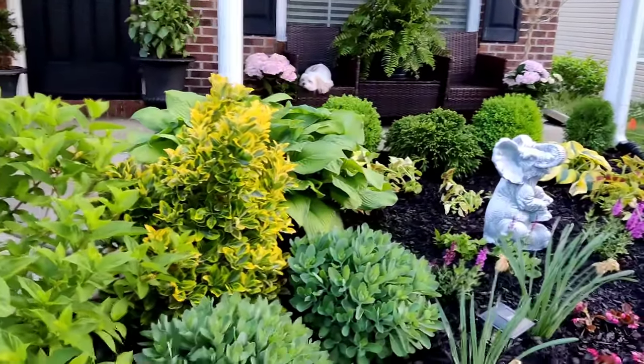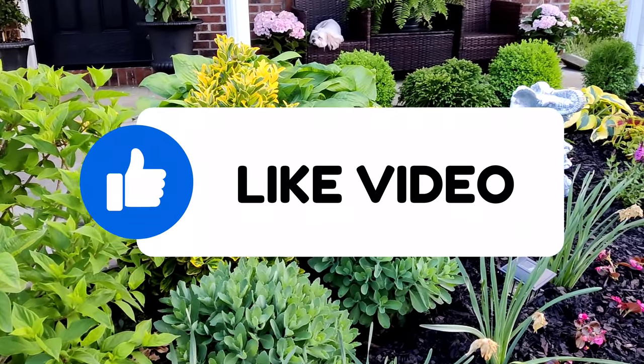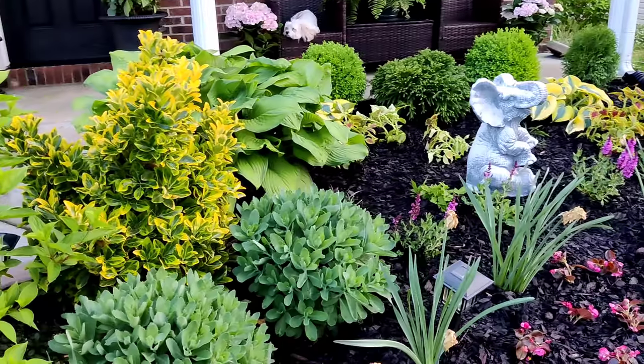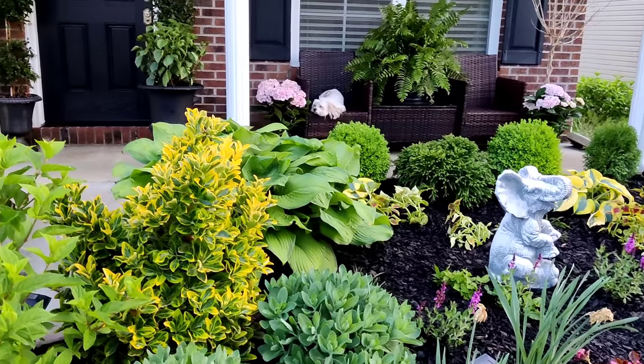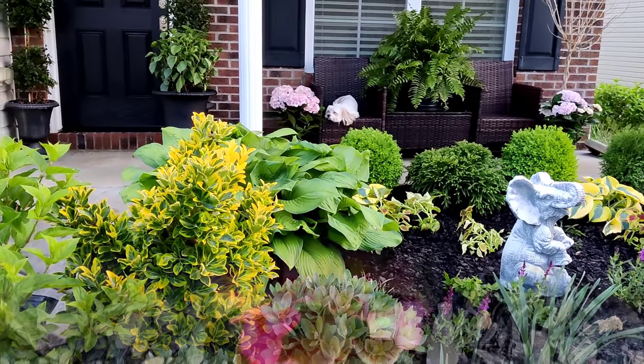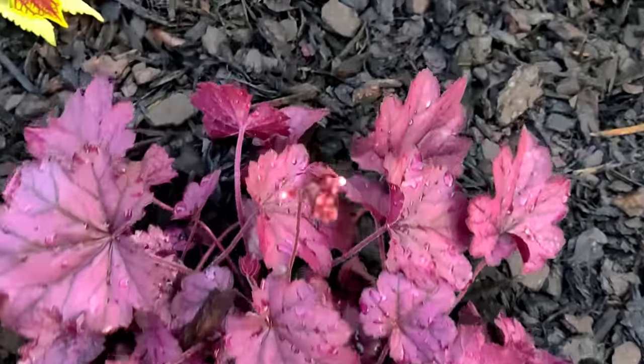Definitely stay tuned — I will be giving you some garden tours as things progress throughout the season. I hope you guys enjoyed watching this video. If you did, please give it a thumbs up — it really helps out my channel. Leave me a comment down below and subscribe if you're interested in seeing more from me. Thank you guys so much for watching — I'll catch you in the next one. Peace!